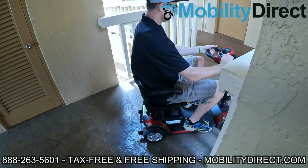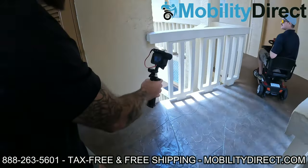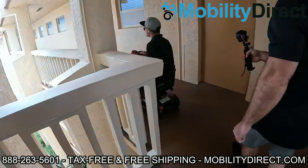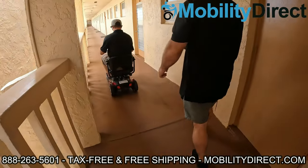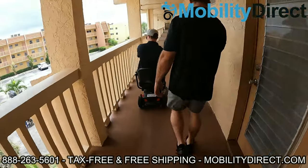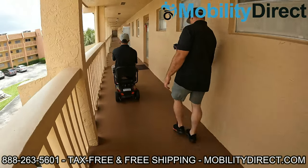We encounter someone in the building. We tell them we're actually giving this scooter to one of the residents here on the third floor — it might be their neighbor. They entered into a giveaway raffle and they won. That's why we're getting it on camera.